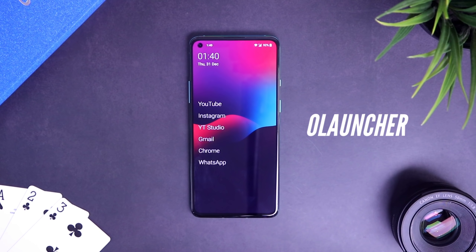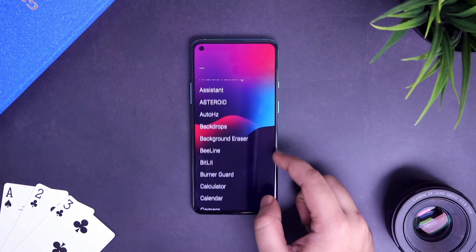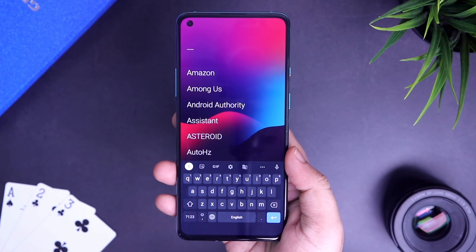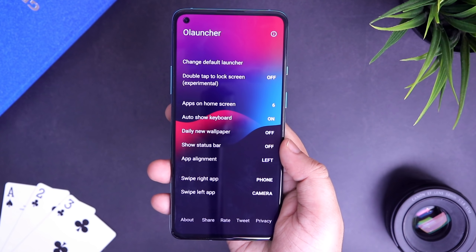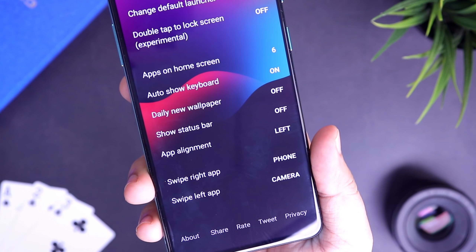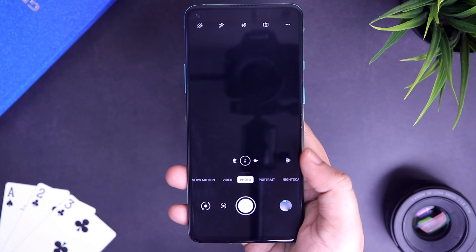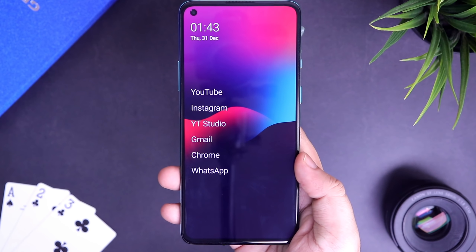First off we have Olauncher. Olauncher is a very minimal and ad-free launcher that keeps you away from all the distractions so you can focus on things that actually matter. All you get is a single page home screen where you can access some of your favorite applications, and at the top you get a clean date and time widget. By swiping up it will open the app drawer, and tapping and holding on the home screen allows you to add more apps. There is also an option to change daily new wallpapers and change the alignment of your apps. You can even set up what apps should open when you swipe left or right on your screen. Overall, if you like a clean and minimal launcher, this is what you are looking for.